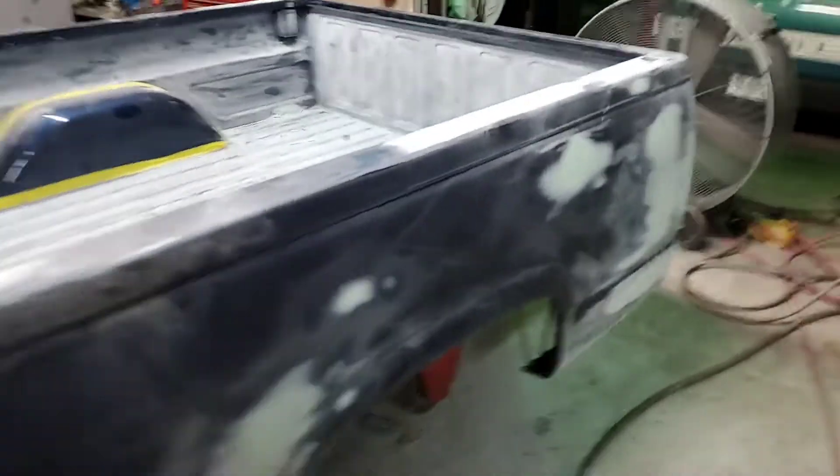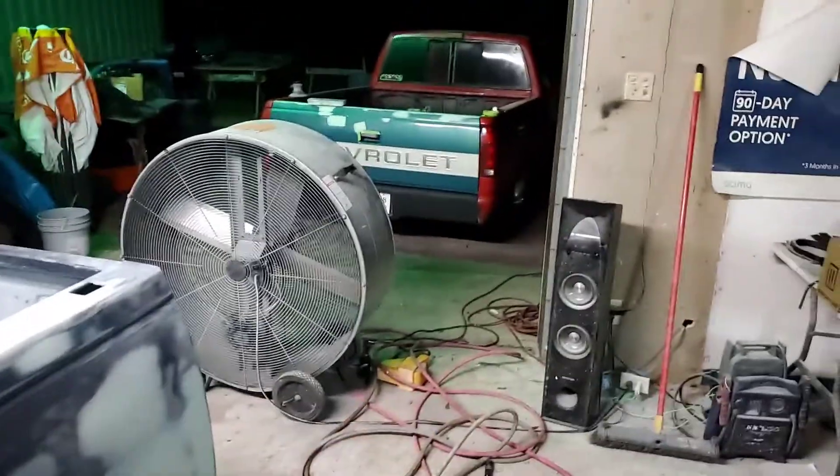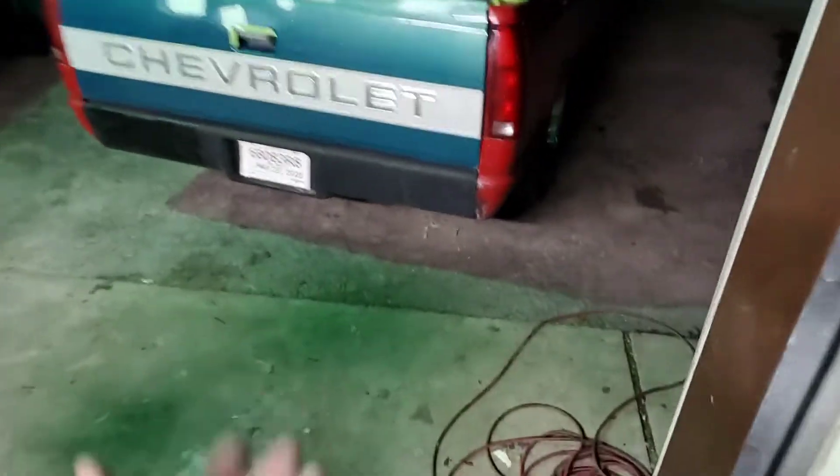Explaining my $2,000 budget build again: I already bought the truck, so I'm not including that price. I'm just trying to make it look nice from the exterior. I bought the paint with the $2,000 budget, I bought the bed, and I bought the tailgate with the $2,000.